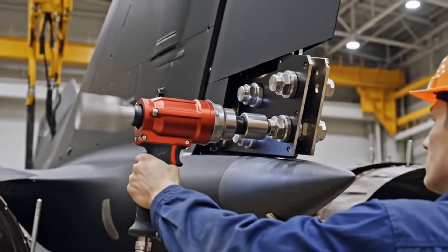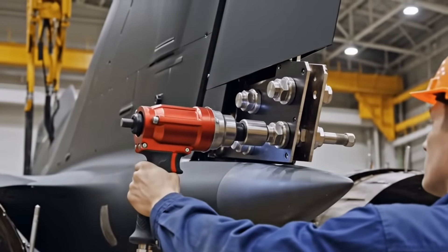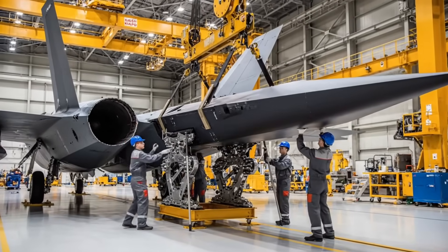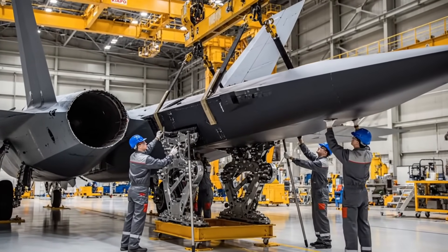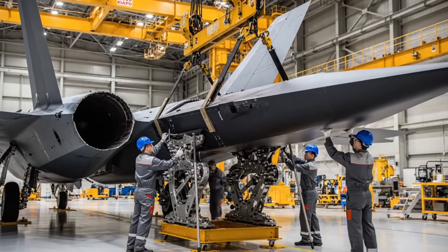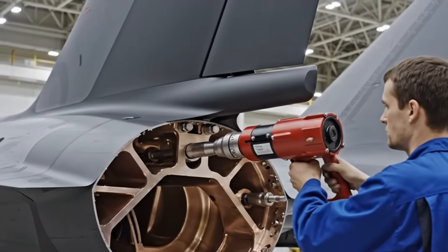This is a high-stress joint. The automated torque wrench ensures every titanium bolt is precisely tightened. The left horizontal stabilizer is attached — this provides pitch control and contributes significantly to the jet's high angle of attack maneuvering.